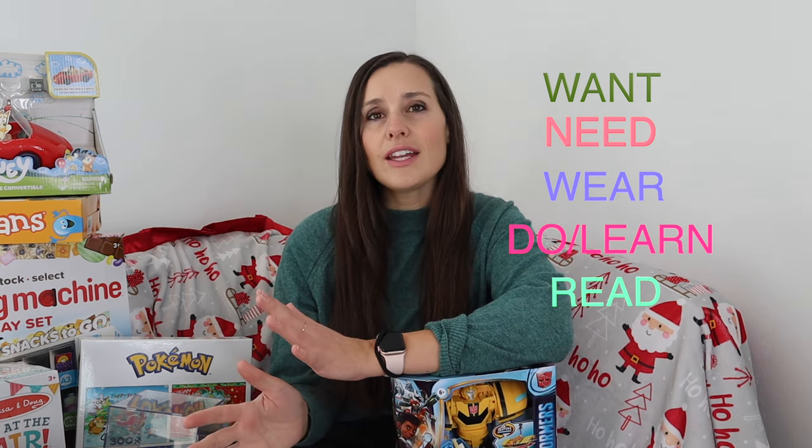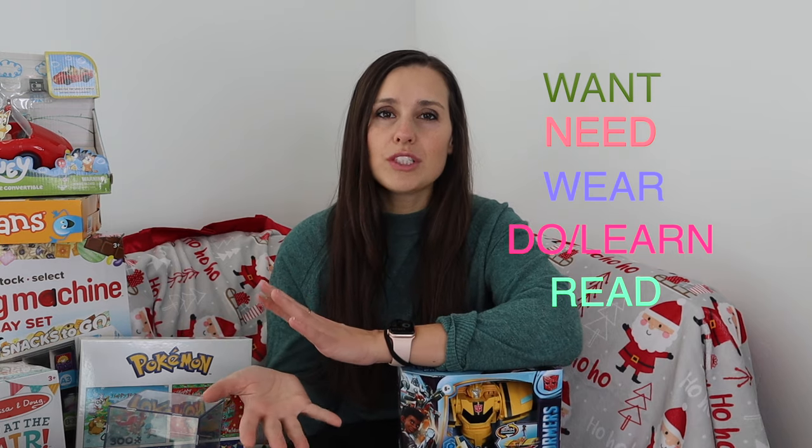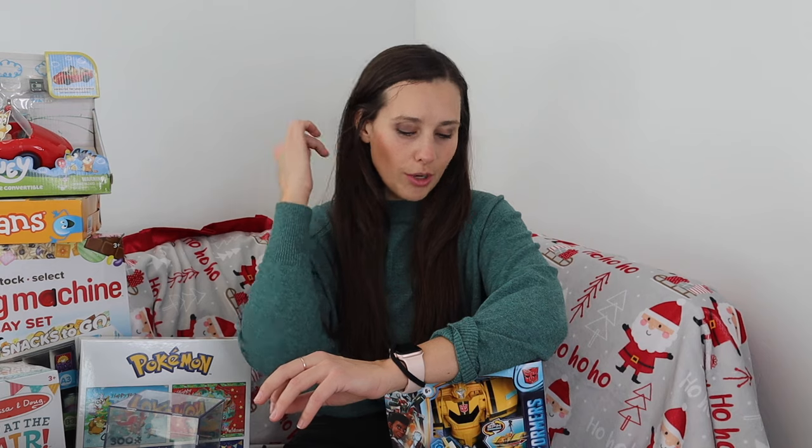I like adding a sixth one — so I guess six rules — and the last one is something to share. I'm going to share with you what I got my twin boys. They're five years old, and hopefully it will help explain the five gift rule a little bit easier.